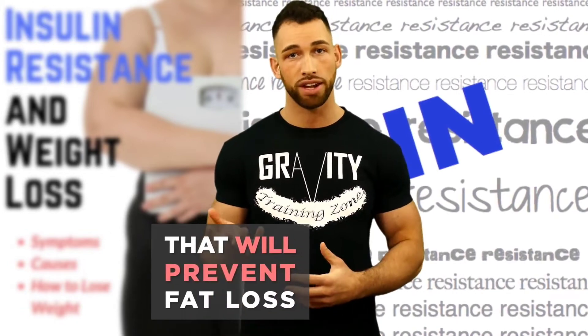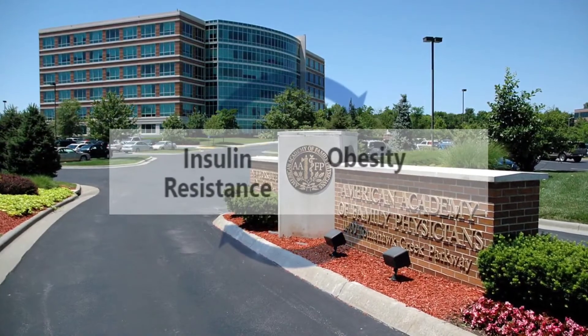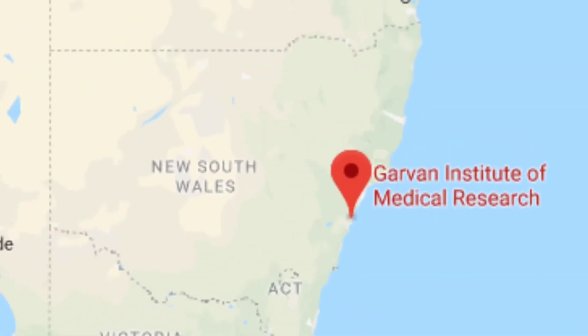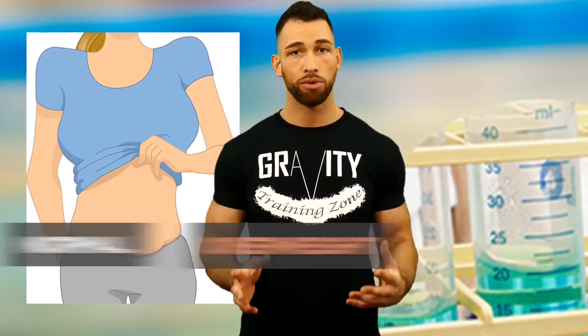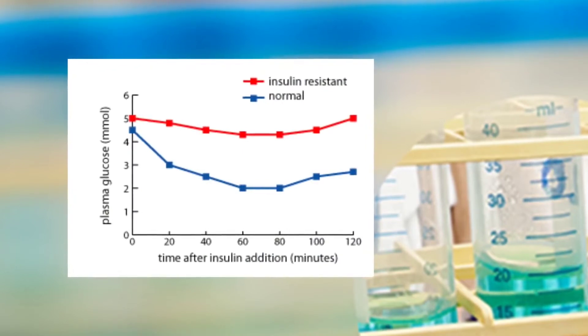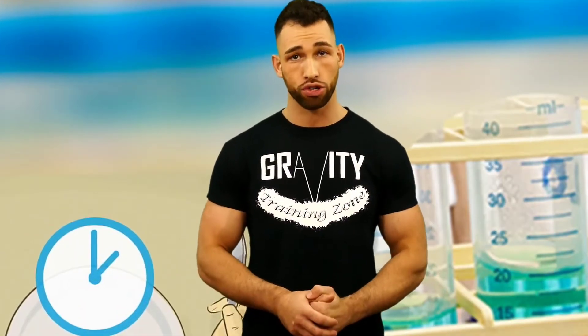Reason three is insulin resistance. Insulin is a fat storage hormone that prevents fat loss when elevated and increases storage of belly fat. According to the American Academy of Family Physicians, there's a strong relationship between abdominal obesity and the degree of insulin resistance regardless of overall weight. A study at the Garvin Institute of Medical Research in Sydney, Australia found that abdominal fat was a strong marker for insulin resistance. It's a mistake to think that only diabetics can be insulin resistant — there are different levels.